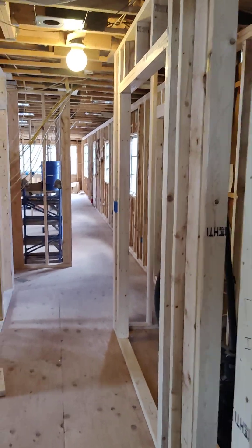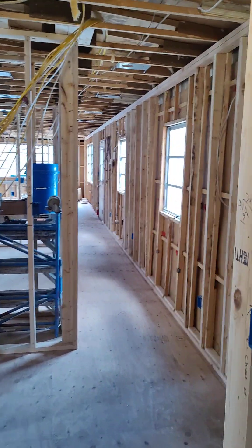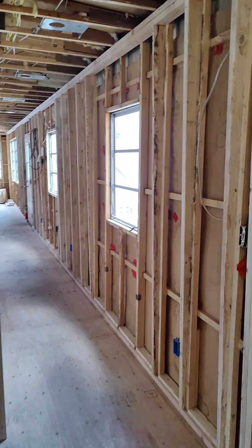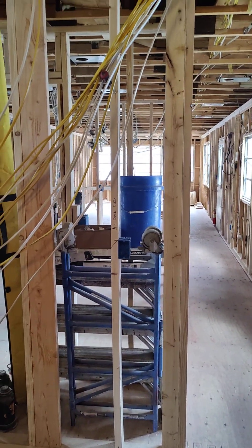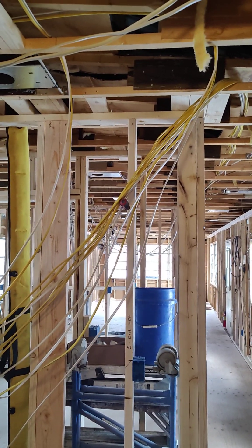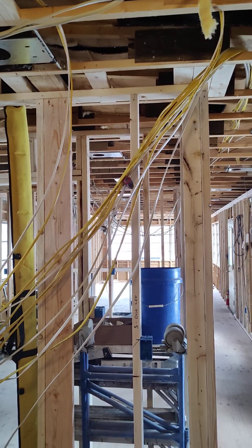Okay, so that's pretty much it for March 22. That's all the new electric lines that they pulled this past week.